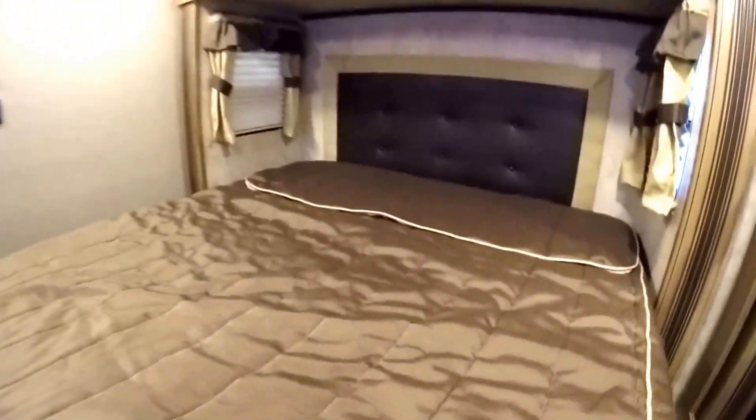Nice feature to have. Underneath that bed we've got a ton of storage. I'll show you the closet up here — lots of storage. And then you've got your washer dryer prep up here as well.